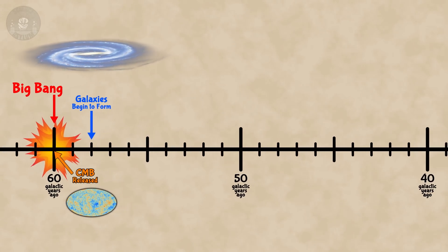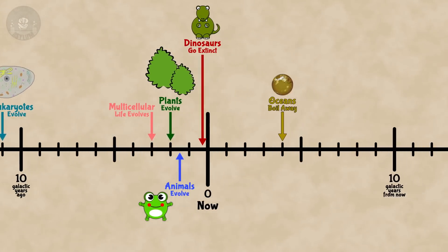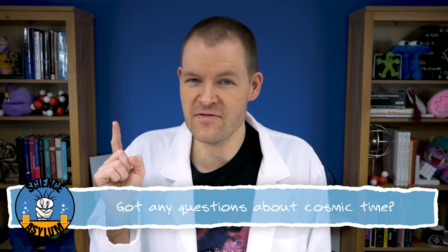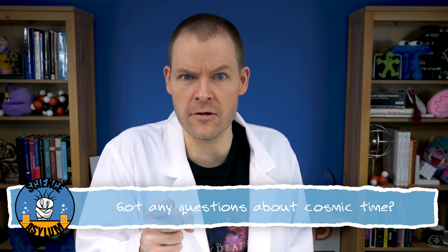It keeps the numbers for all these events as ordinary, everyday numbers — numbers we have a good handle on. Hopefully that helped with your perspective a little bit. If you have any questions, please ask in the comments. Thanks for liking and sharing this video. Don't forget to subscribe if you'd like to keep up with us. And until next time, remember, it's okay to be a little crazy.